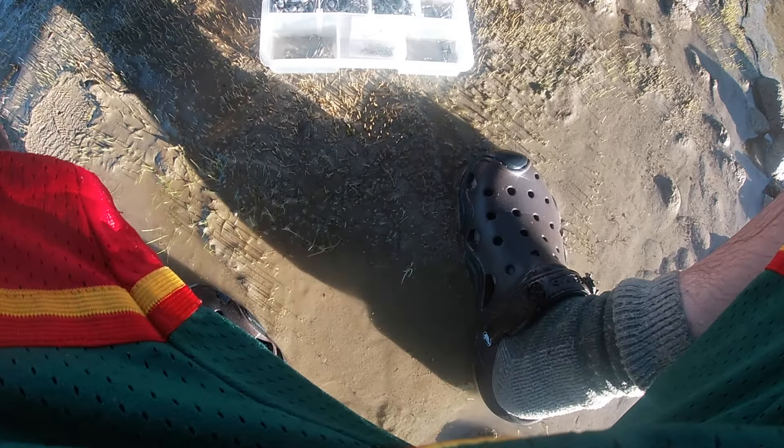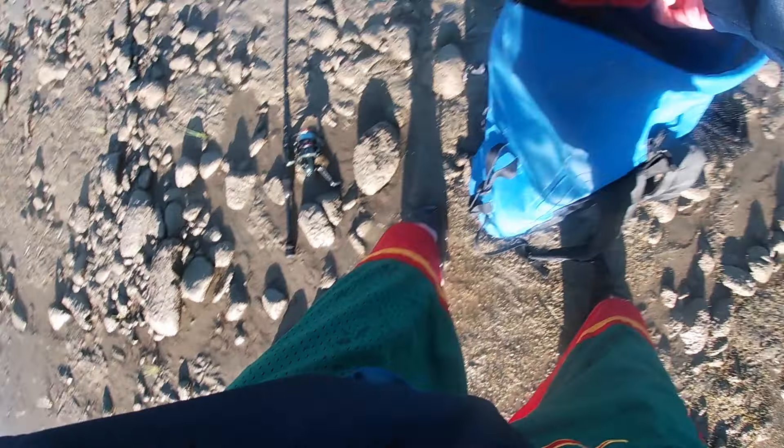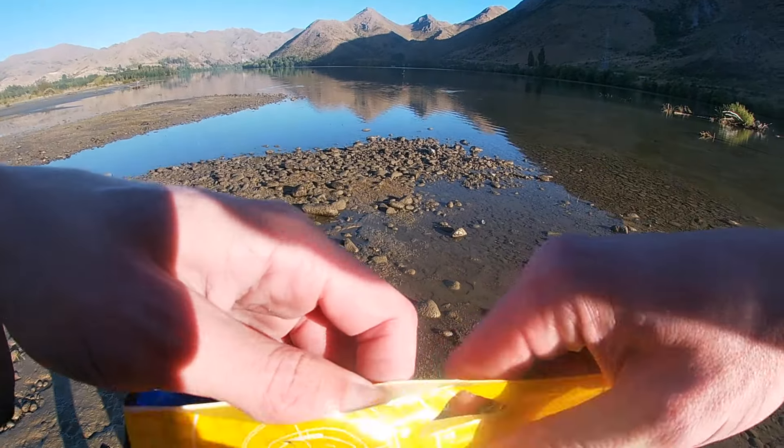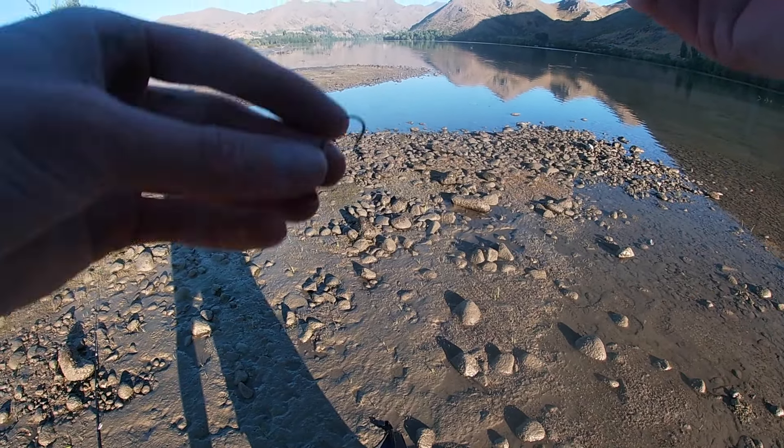Just because of how shallow it is and how finicky these fish have been, I think I'm going to go a 1/24th. That probably seems really stupid to people, but these fish are sitting in ankle depth water which is really, really good but also really bad. I reckon we'll go olive pearl again because they seem to like that. Bloody awesome morning though, so good. There's a few fish in the shallows just out here in front of me too.